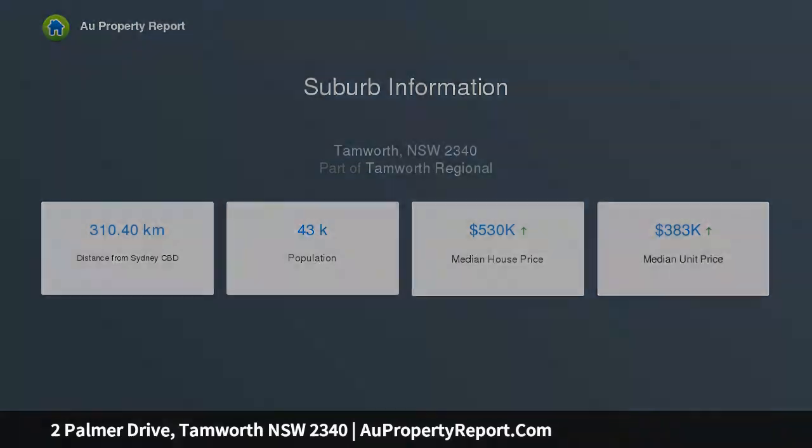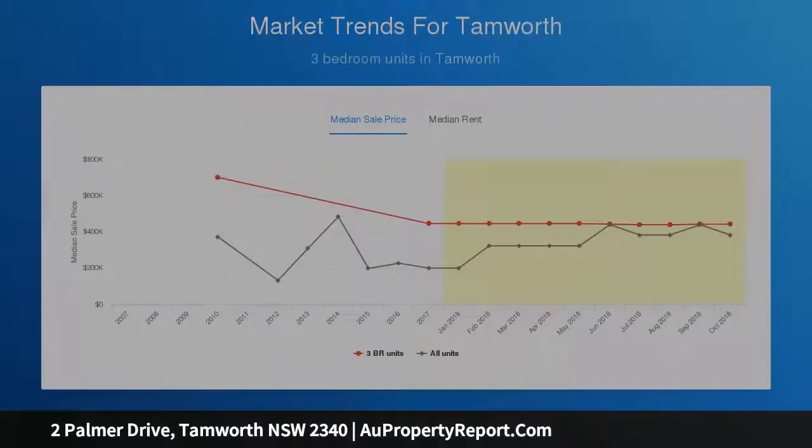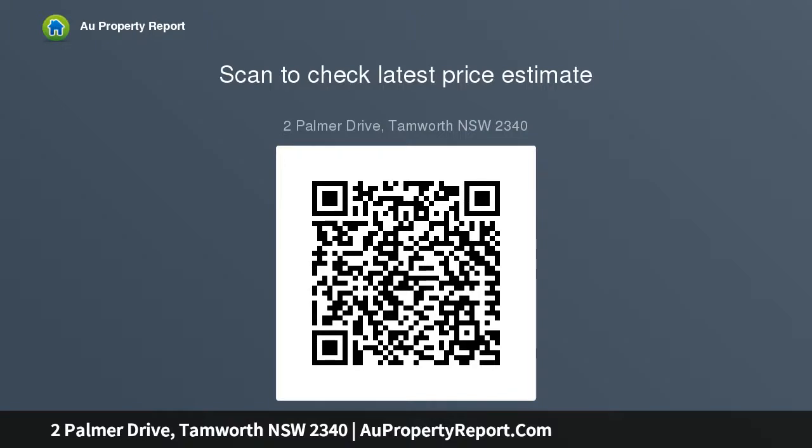The bedrooms are all generous in size and include built-in robes, while the master retreat features a walk-through robe into an updated ensuite. Sprawling over 6,879 square metres of land, the property also features a double bay shed plus double carport.